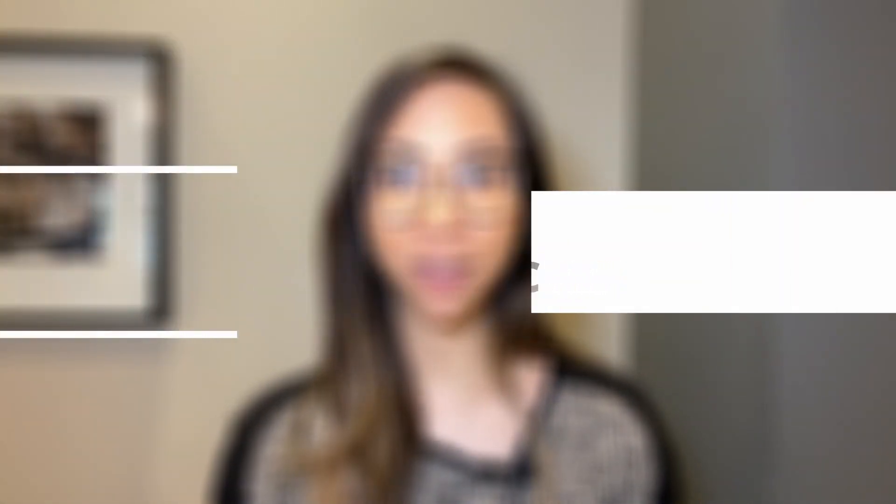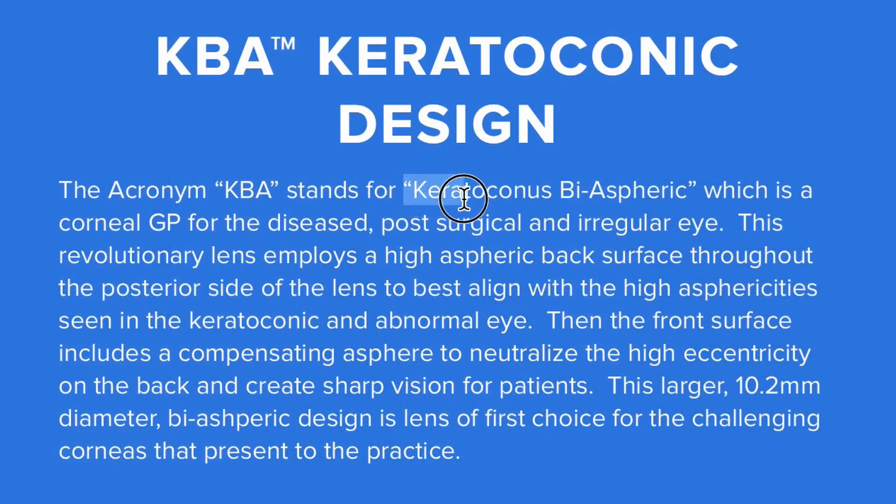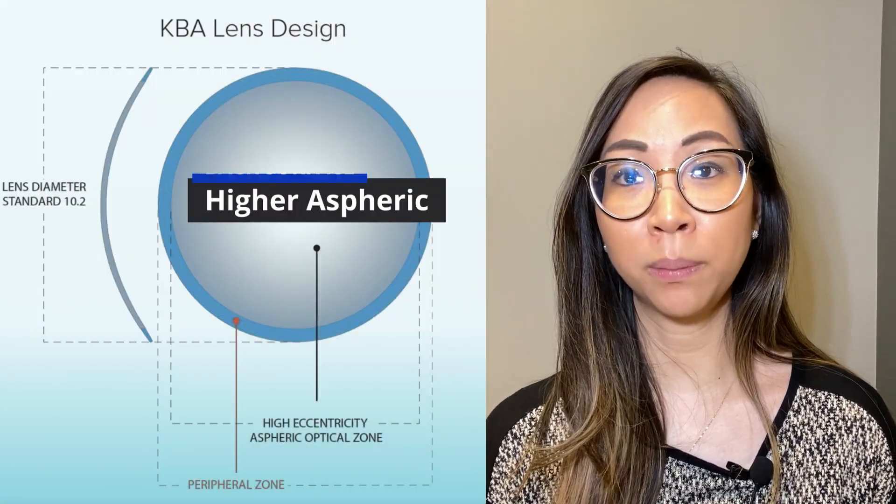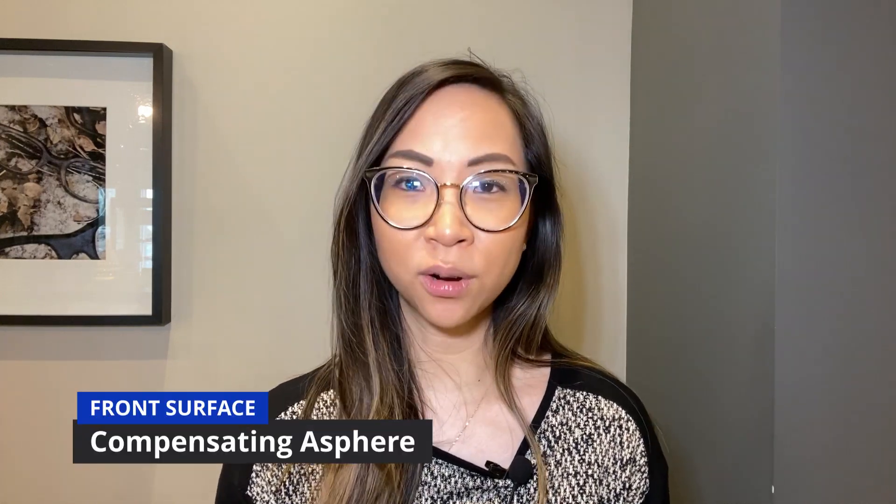Number four: the KVA Keratoconic Design. Last but not least, this lens is for the keratoconic patient. KVA stands for keratoconus biaspheric, specifically designed for the diseased, post-surgical, and irregular eye. It is a larger diameter at around 10.2 millimeters for better centration, stability, and comfort. The diseased eye has a higher rate of flattening from center to periphery, so the KVA lens has a higher aspheric back surface design compared to the PC4. On the front surface, there is a compensating asphere to neutralize aberrations caused by the high eccentric back surface, resulting in sharp vision for the patient.